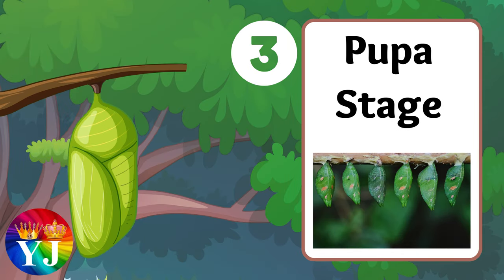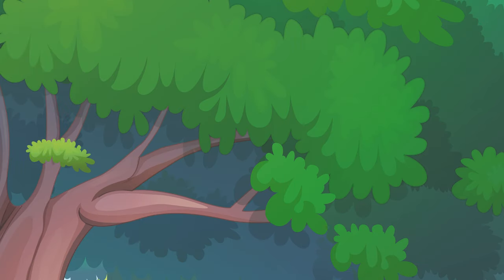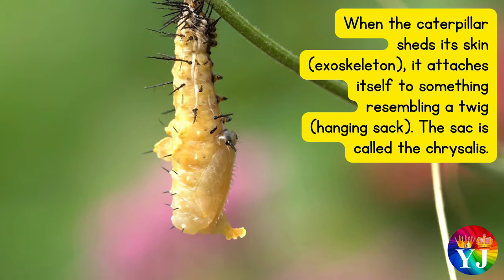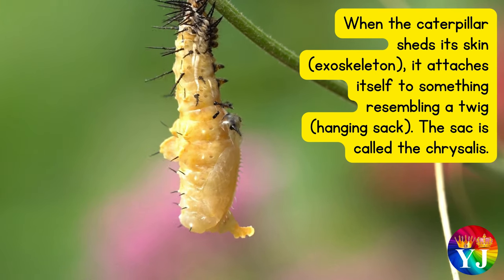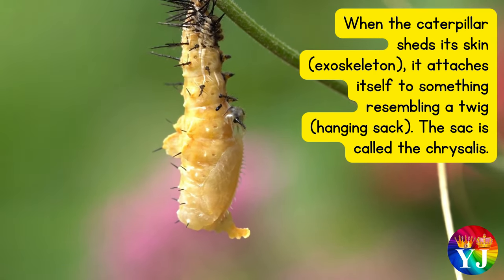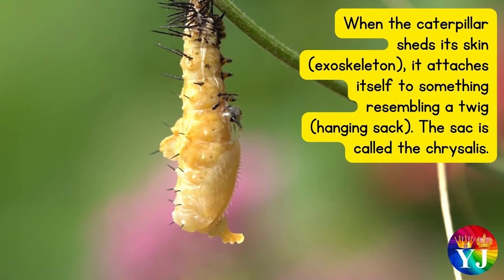Stage 3: Pupa stage. When the caterpillar sheds its exoskeleton, it attaches itself to something resembling a twig — a hanging sack. This sack is called the chrysalis.